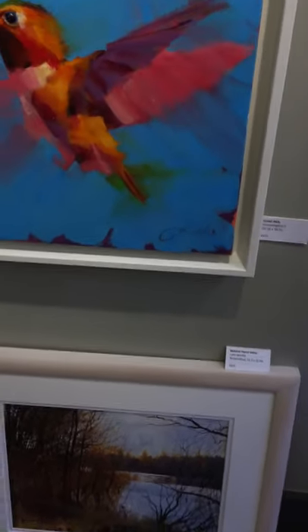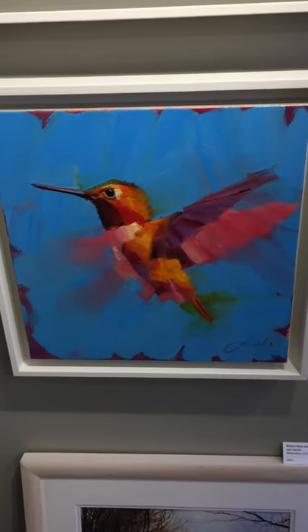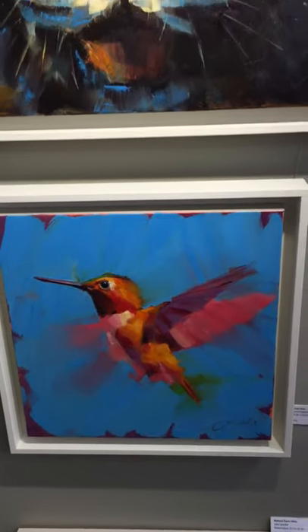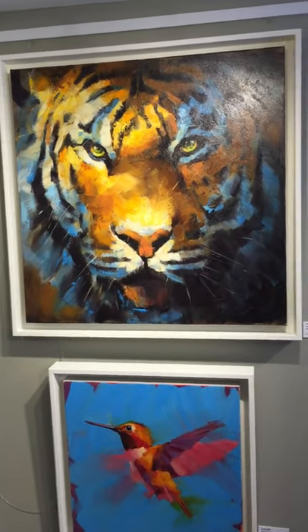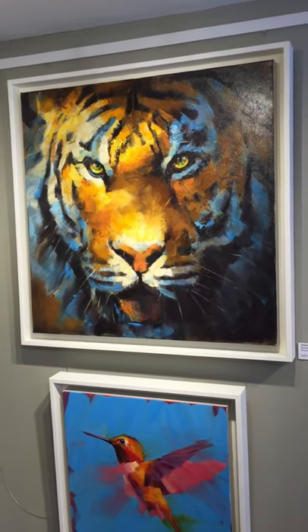And then I move on to a couple more colourful ones. This hummingbird — another hummingbird, smaller than the other one you've just seen — by Jamal Akib. And above that — pow — Tiger, called Burning Bright. Great title. Look at that — that's just one to wake you up in the morning.